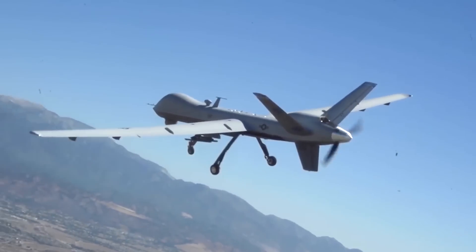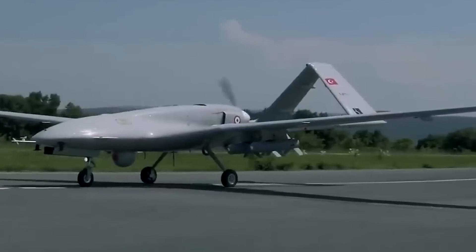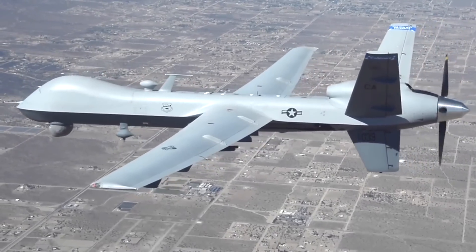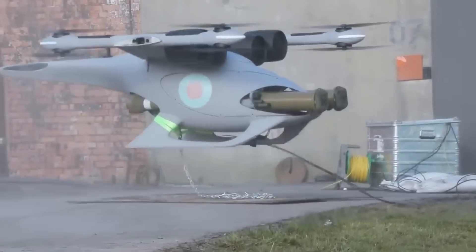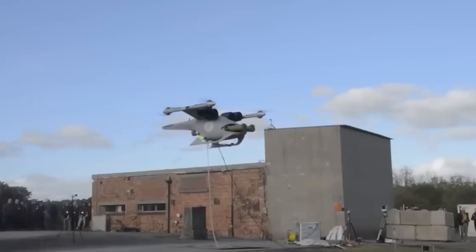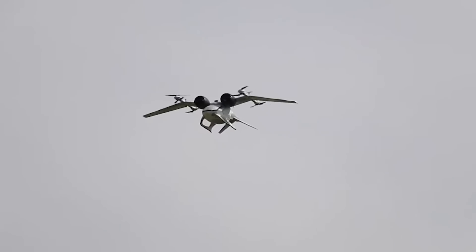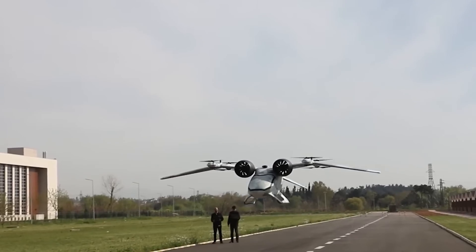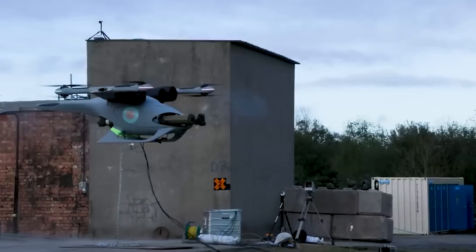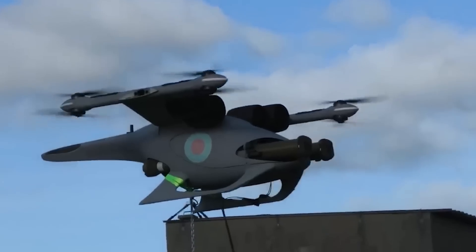Drones are becoming more a part of the modern battlefield, and the wars of the 21st century are being increasingly fought with the development of new tech rather than on the front line. This is why the RAF's Jackal drone is poised to be a game-changer when it comes to military weaponry. This UAV has proven itself to do a significant task that other drones can't — this might be the difference between winning and losing a battle.